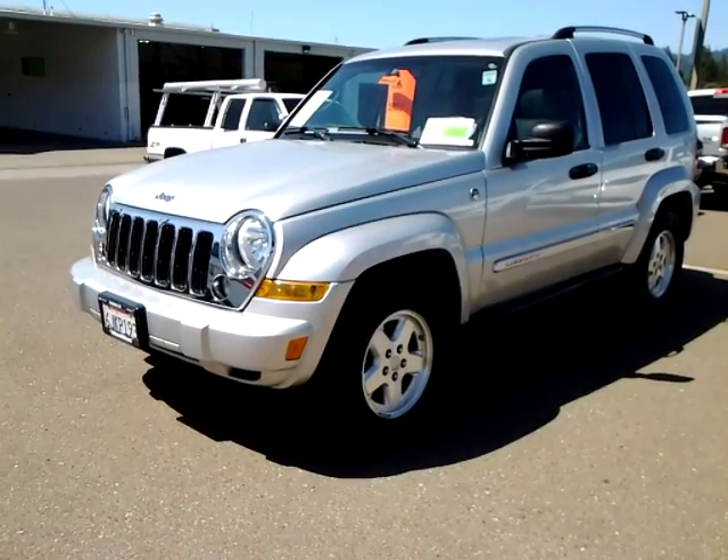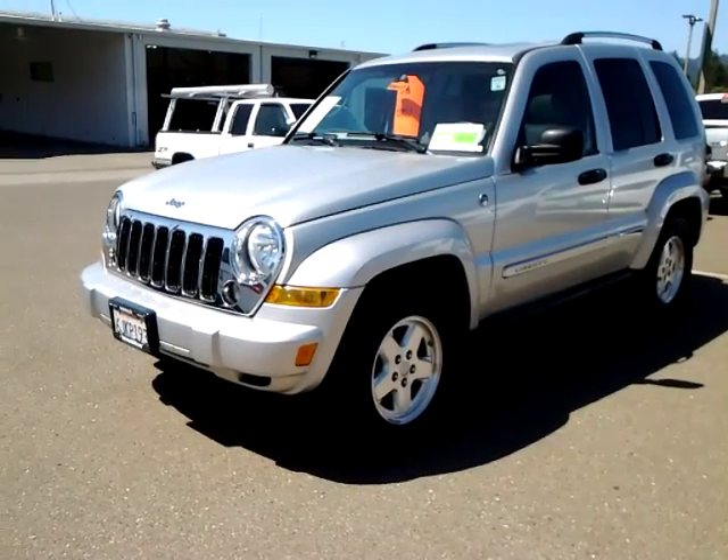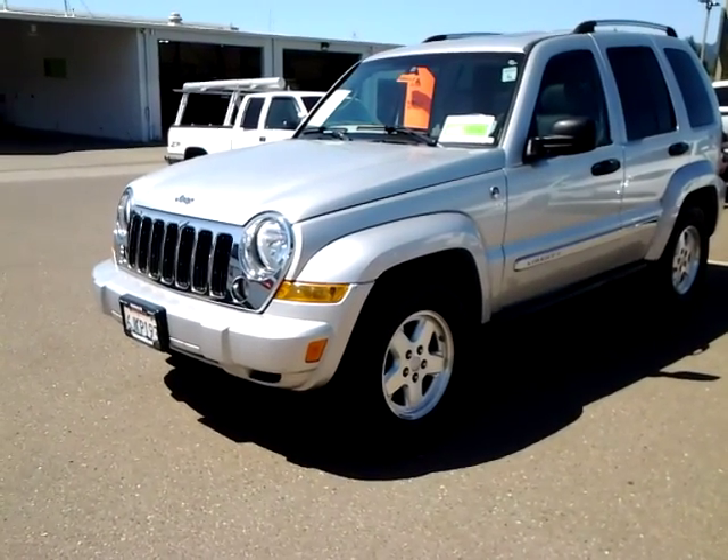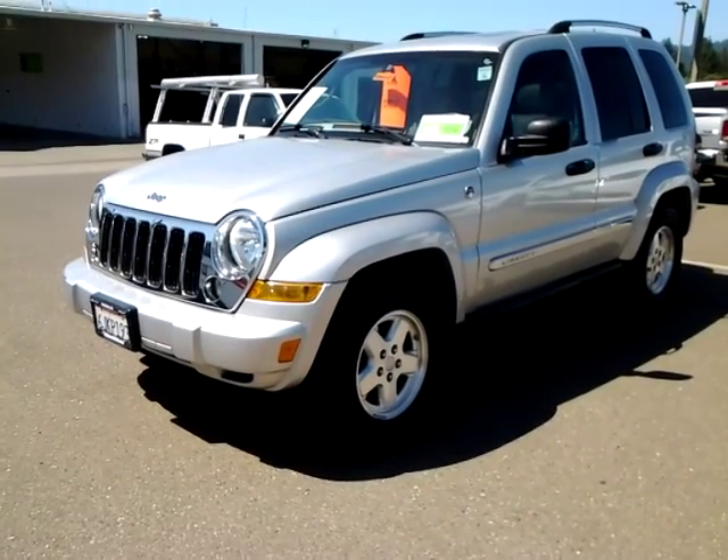Good morning, this is Tim from McConnell Jeep Chevrolet here in Heelsburg. This is your 2006 Jeep Liberty Limited. It is a four-wheel drive and it is also a diesel.